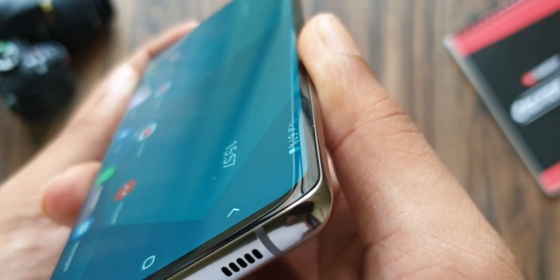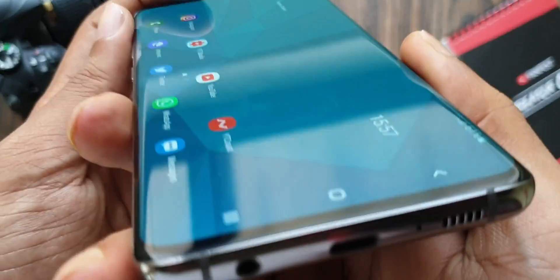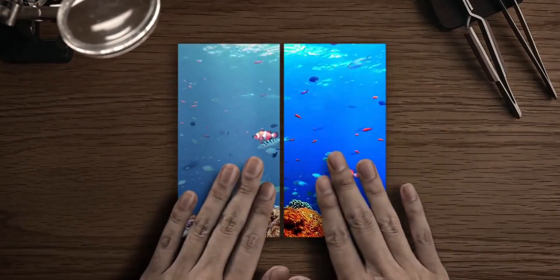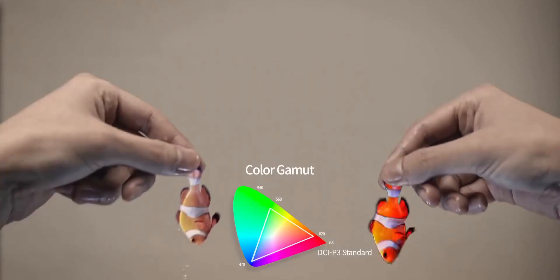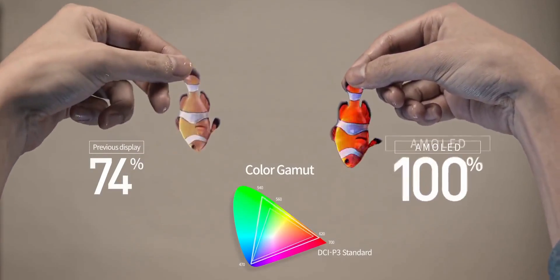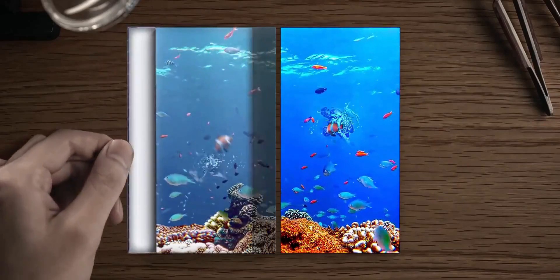This display is said to be 6.67 inches and it's flexible, which would likely make it the Galaxy S21 Plus variant, because only the Galaxy S and Note variants have flexible displays if you don't count the foldable phones. Samsung has also ordered another 6.67-inch OLED panel but this time with a lower-spec Full HD Plus resolution, which is likely set for the Galaxy A91.